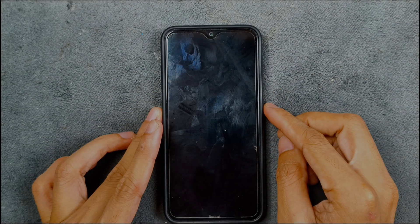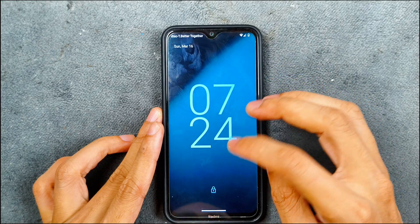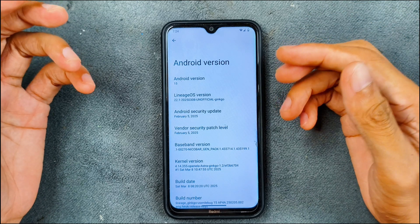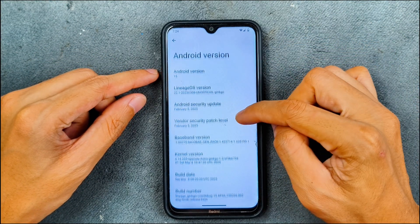Hey guys, welcome back to another custom ROM review. This time we have LineageOS for the Redmi Note 8 (Ginko). This is an unofficial version based on Android 15, version 22.1, as you can see — unofficial Ginko, Android version 15.